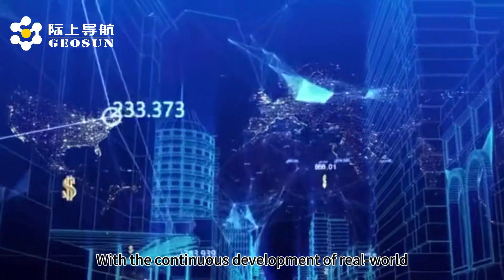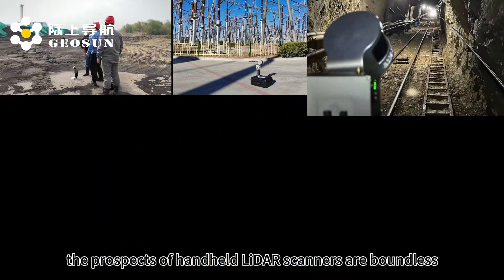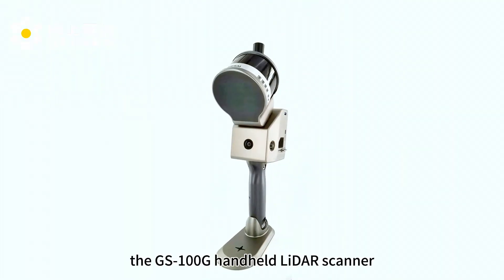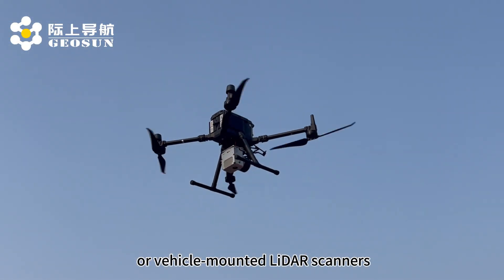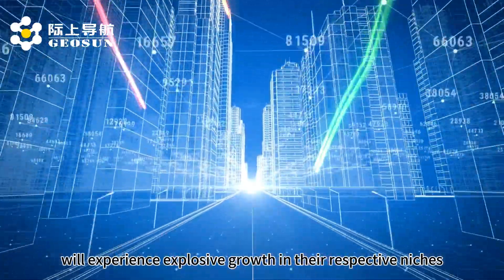With the continuous development of real-world 3D and digital twin technologies, the prospects of handheld LiDAR scanners are boundless. We believe that the GS100G, just like Jason's other airborne or vehicle-mounted LiDAR scanners, will experience explosive growth in their respective niches and become an important driving force for industry development.